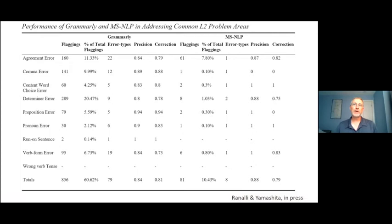The first study was based on a corpus of writing from students taking our English placement tests at Iowa State. We ran a small corpus of texts through both Grammarly and MSNLP. Grammarly flagged about 850 features corresponding to items in our list of common L2 errors, compared to only 81 flaggings for MSNLP — so more than ten times as many flaggings.